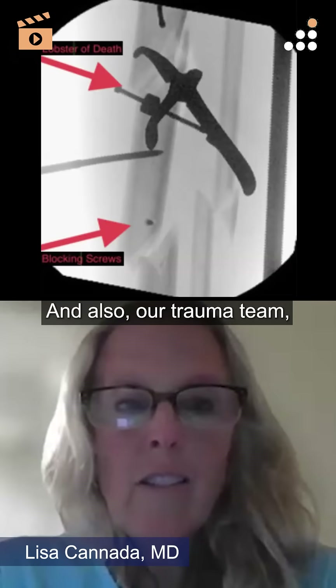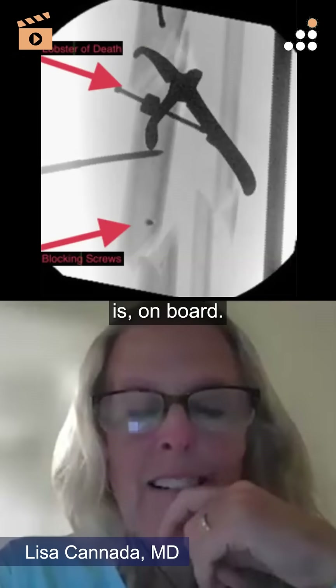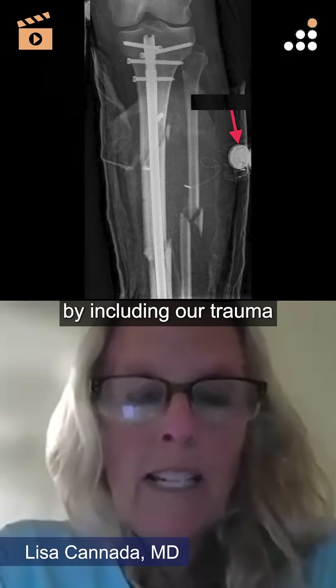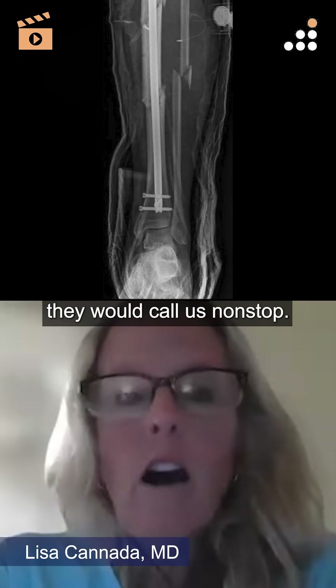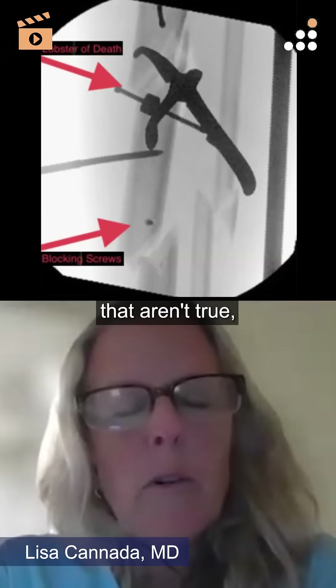Our trauma team is on board, and actually that's how I got it in the hospital — by including our trauma team. Because everyone has different concerns, and they would call us nonstop, like, 'I think this guy has compartment syndrome' — with things that aren't true.